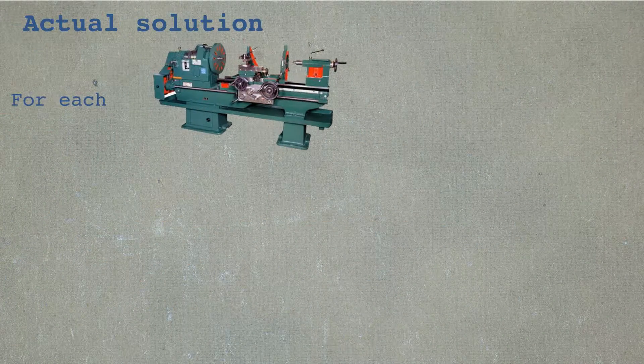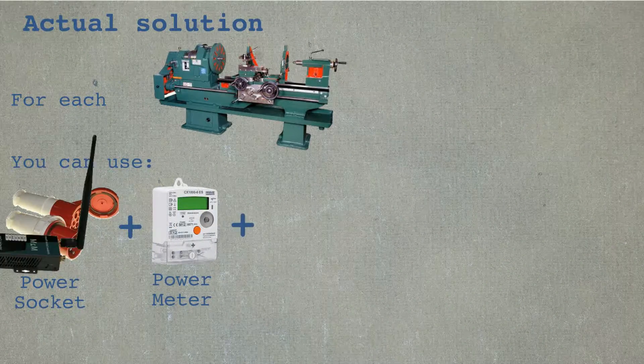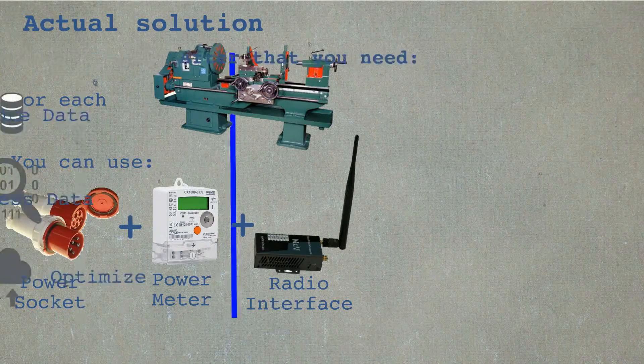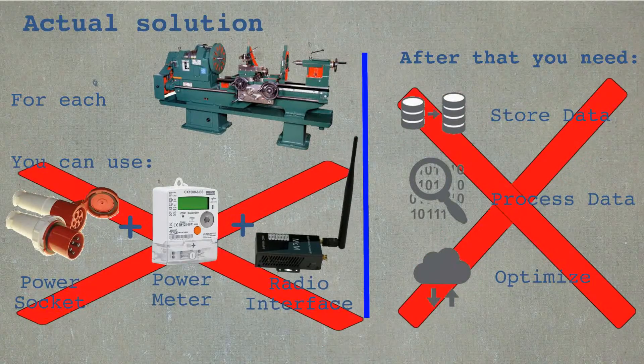The solution used today: for each piece of three-phase equipment you have to install a separate meter, connect the meter to some radio interface, and collect all data. After that you have to take care of where to store all the data, how to process it, and how to find optimization solutions.